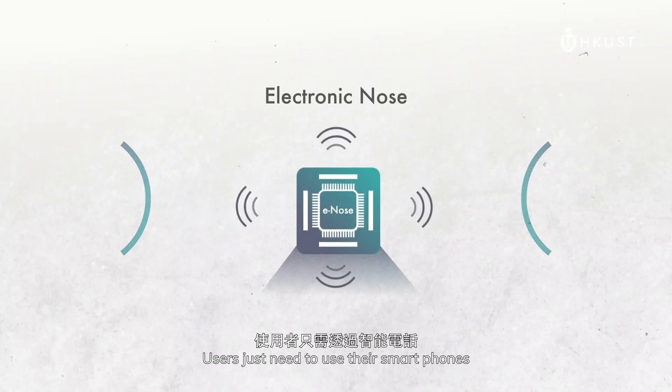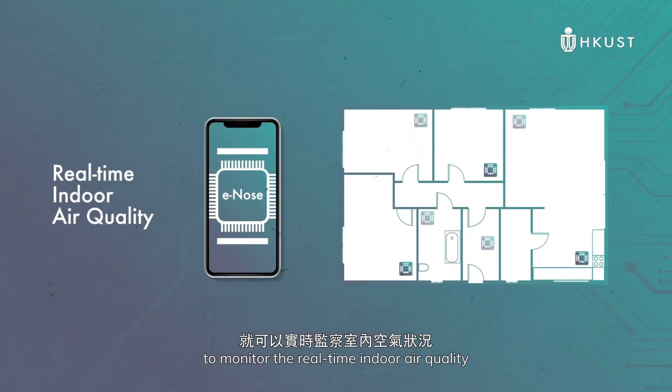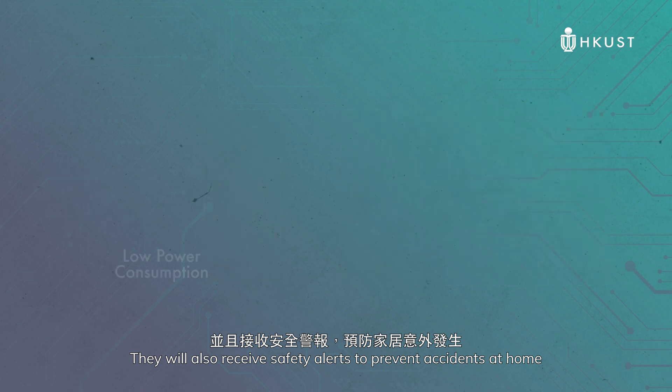E-nodes can connect to the internet. Users just need to use their phones to monitor the real-time indoor air quality. They will also receive safety alerts to prevent accidents at home.